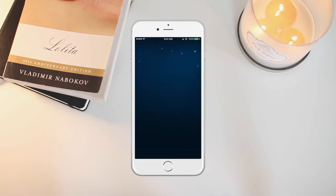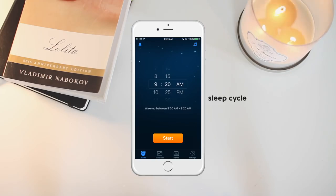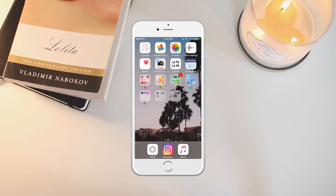The next app is Sleep Cycle, which I use to set my alarms instead of the typical alarm app. What it does is wake you up within a 20, 30, or 40 minute window that you set. It also tracks how long you sleep from when you set the alarm, and tracks your movement — I'm not sure how accurate it is but it's really useful.